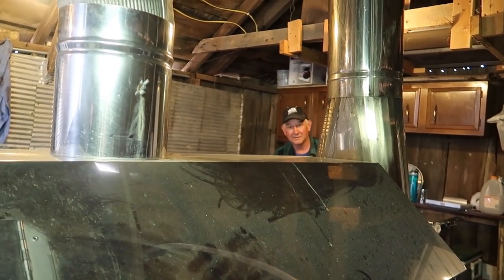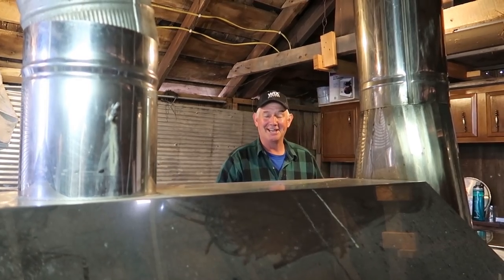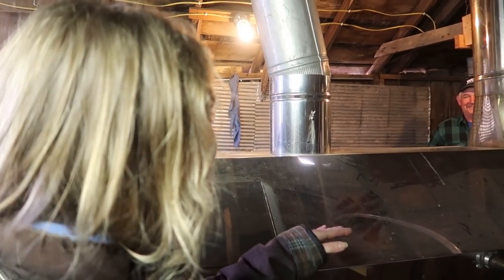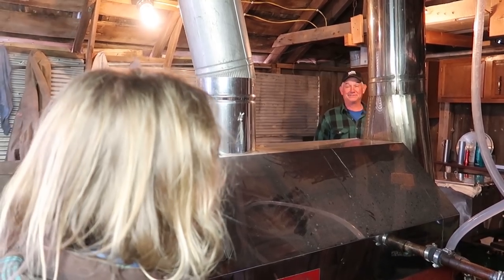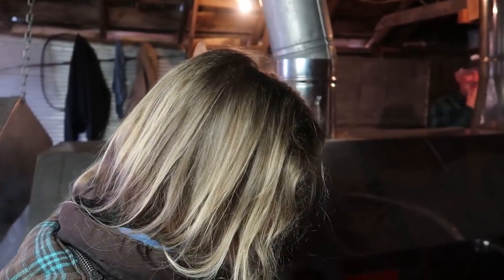Rick has been making syrup for 11 years — he didn't inherit the syrup-cooking gene; he got into it after he got rid of his dairy cattle and had more time on his hands. Thanks for showing me the setup! Before it was a sugar shack, this building was a garage, before that it was the farm shop, and before that it was a hog barn — over 100 years old and moved twice.